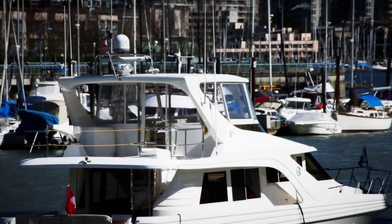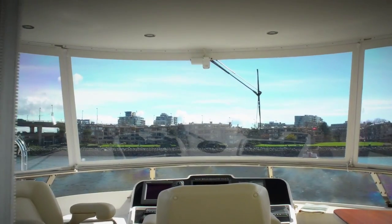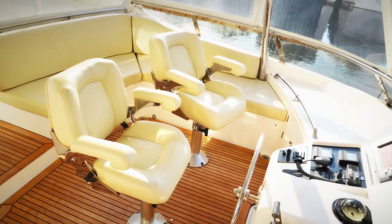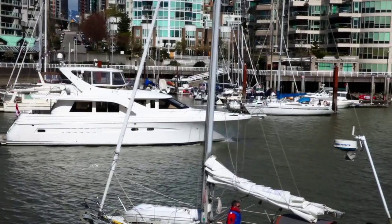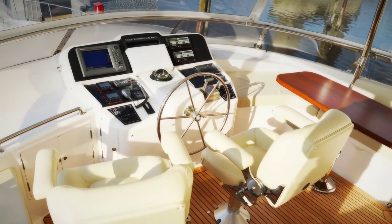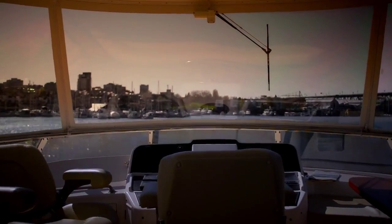Above, the deluxe flybridge offers supreme cruising accommodations, with custom helm chairs, ample lounge seating, a full barbecue grilling station with fridge and freezer, and a starboard cruising settee with an antique dining table for unforgettable evening dining.